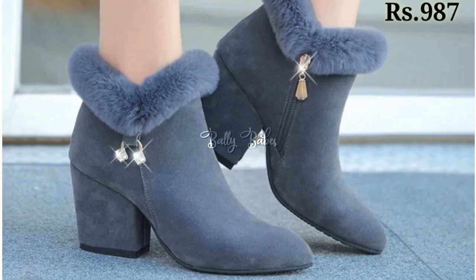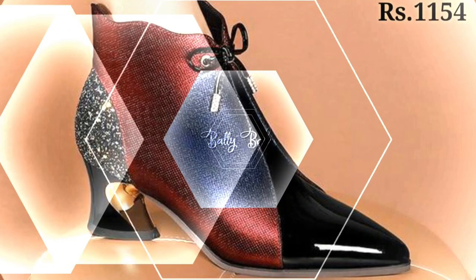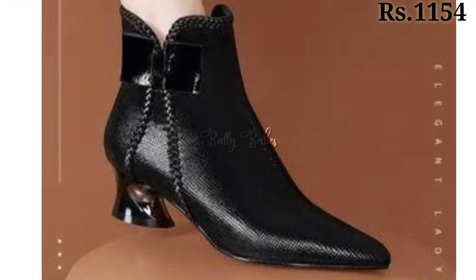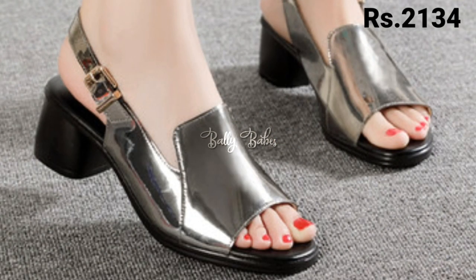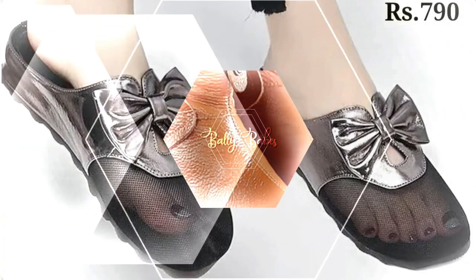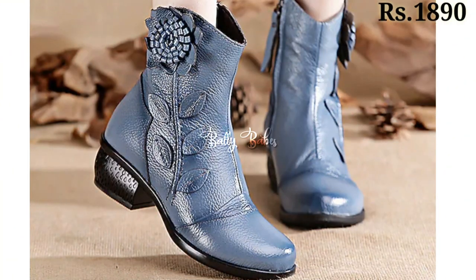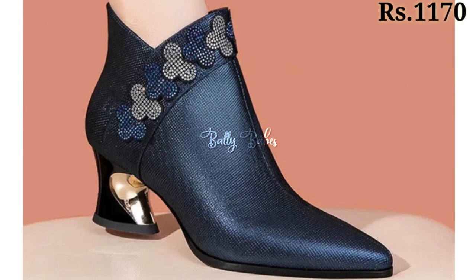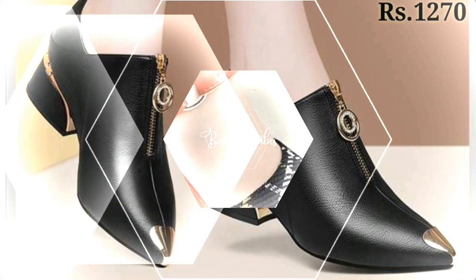Now let's talk about how you can purchase this beautiful footwear collection. If you want to place an order, there is a purchase link given below in the description box as always. You guys are always asking how to buy and where to shop — please check out the description box of every video. We always give the purchase link there so you can easily place an order from any country at any time. Cash on delivery option is also available.